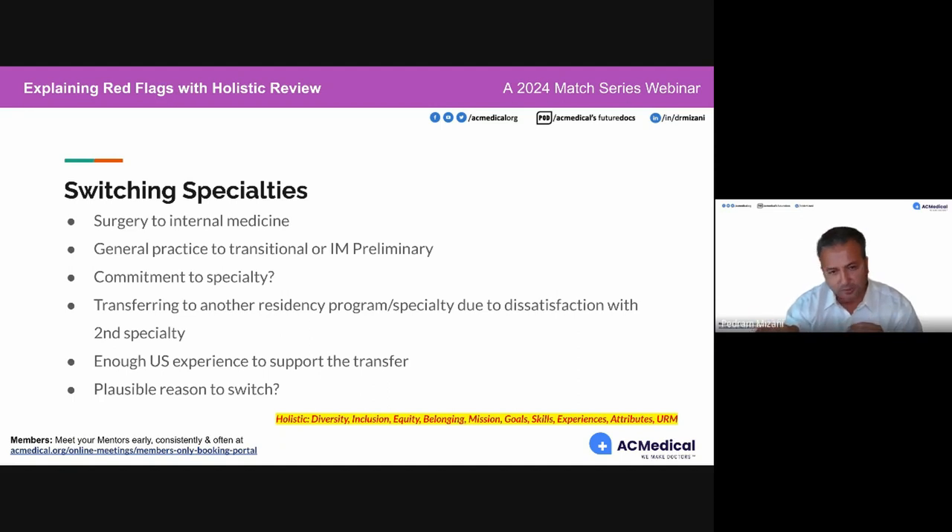These are meant to be the first year of residency for advanced specialties. If you're going from general practice in another country and having a tough time getting into residency two or three years, and you have a transitional or internal medicine preliminary option but don't plan for it appropriately — thinking that just going into transitional will work out — it's much tougher than you think. A red flag is someone applying to transitional with no letters of recommendation from an advanced specialty and no direction toward one in their personal statement.